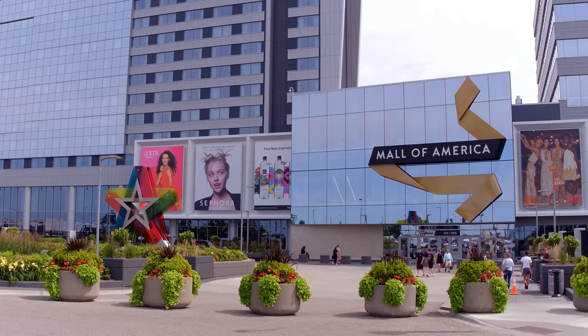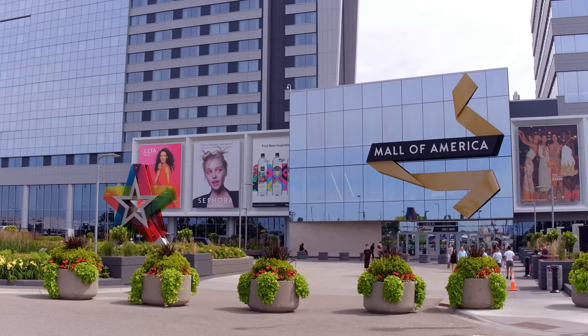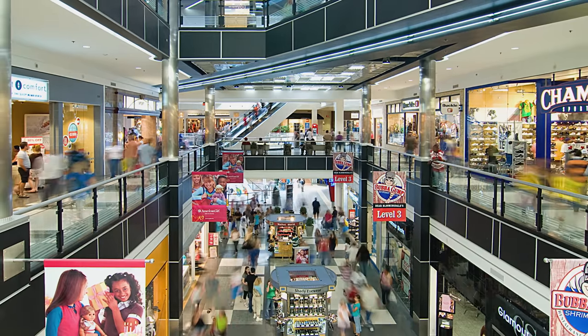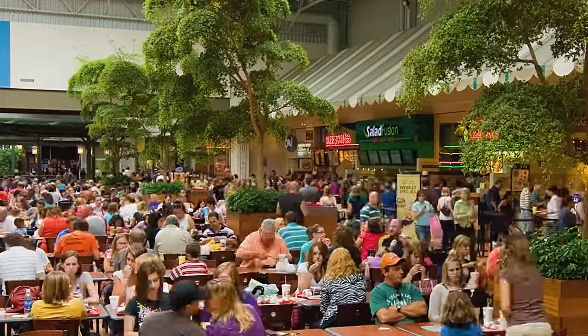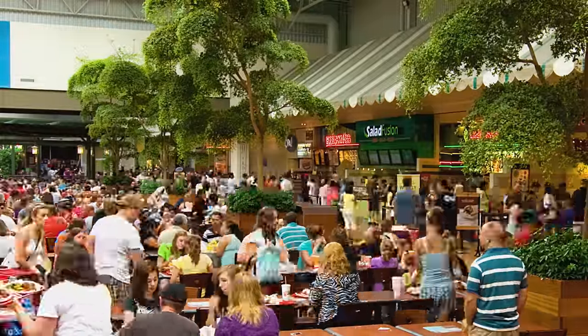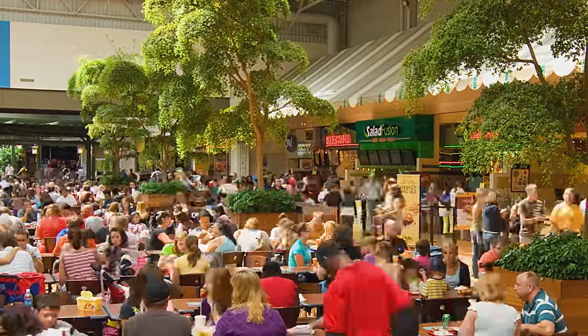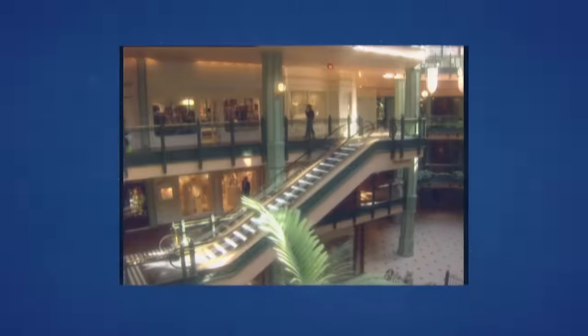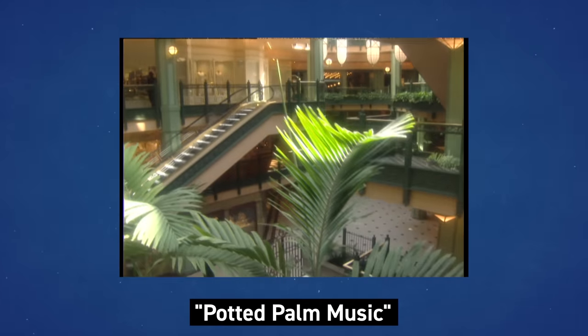In Mall of America, every single space is hardwired for sound, with three main speaker systems. These don't all just play music — the hallway speakers play Muzak-style background music, but the ones beneath the tree foliage play sounds of nature, like crickets singing. Muzak built on this concept and found a niche delivering recorded music through hidden speakers in retail environments — so often hidden among large potted plants that people called it 'potted palm music.'